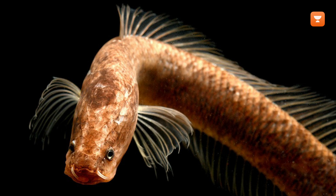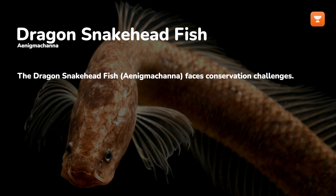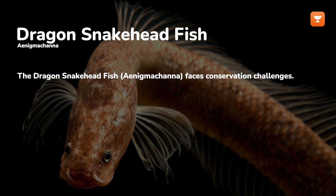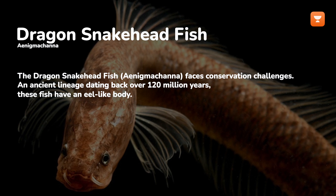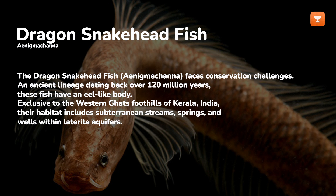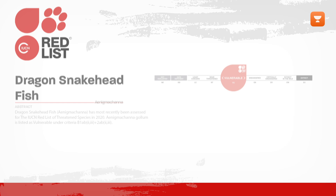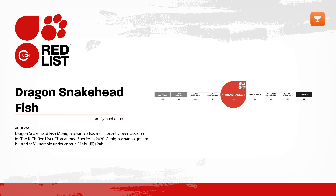Considered a living fossil, the Dragon Snakehead Fish, Channa marulius, faces conservation challenges. With an ancient lineage dating back over 120 million years, these fish have an eel-like body with scales and possess organs situated over their gills for air-breathing. Exclusive to the Western Ghats foothills of Kerala, India, the habitat includes subterranean streams, springs, and wells within laterite aquifers. The Dragon Snakehead Fish is listed as vulnerable on the IUCN Red List.